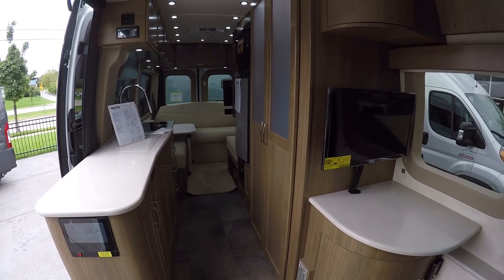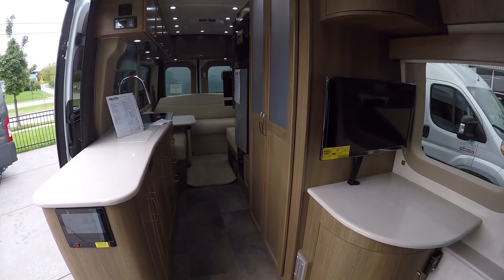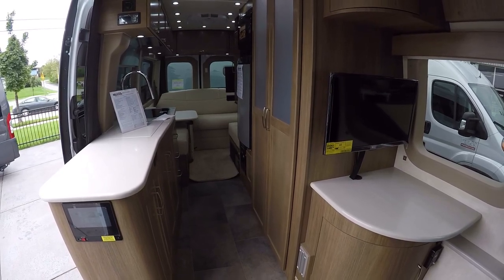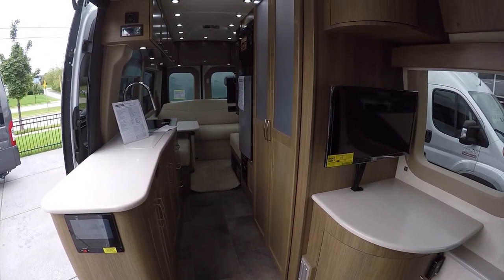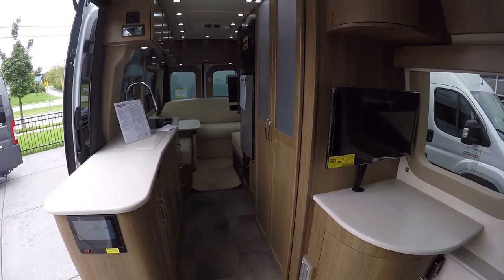If you want to check current stock availability, please check out our website at advancedcamping.com. If you like this video and want to see more, please feel free to subscribe to our YouTube channel. Thank you and have a great day.